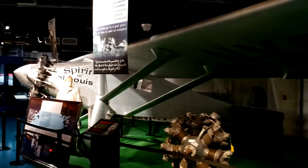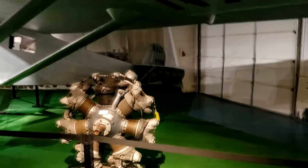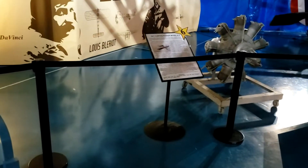They've got a full-size reproduction of the Spirit of St. Louis. That is really cool. And another Wright Flyer — actually no, that's a Curtis Pusher. 1911 Curtis Pusher.